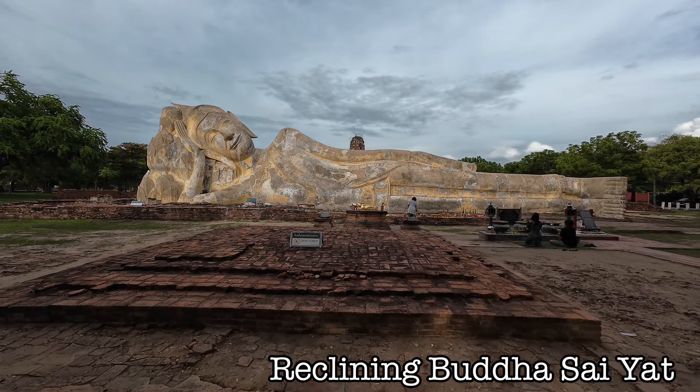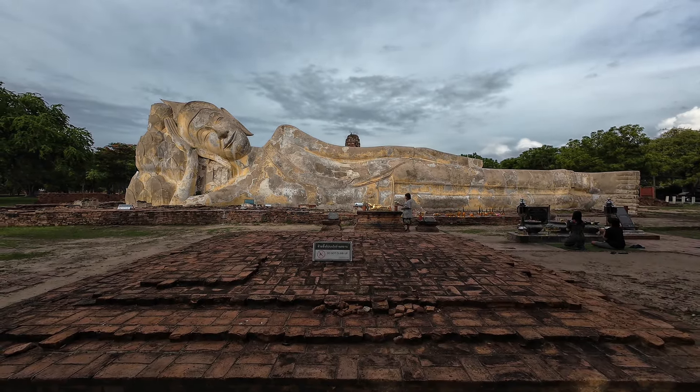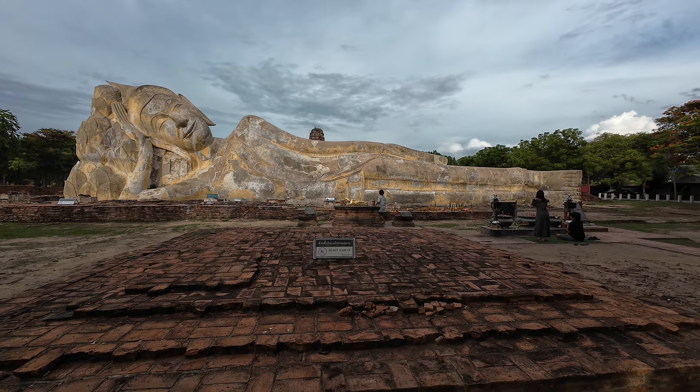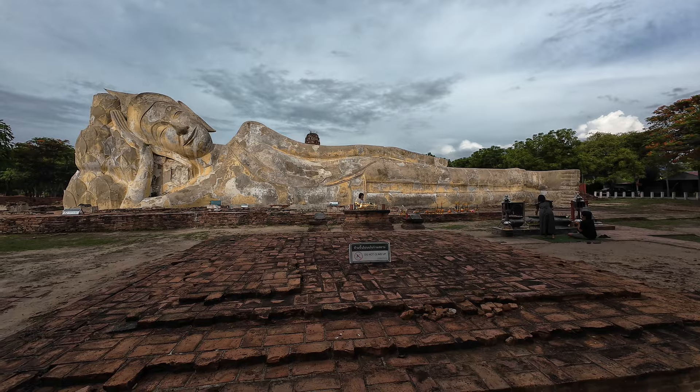It's absolutely huge. If you can see somebody standing in front of the Buddha image there, you get a sense of the scale. The other advantage with visiting this site is that it's free, even for foreigners who visit.